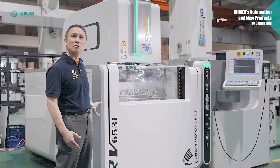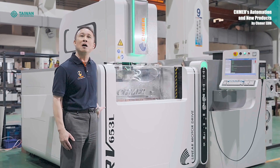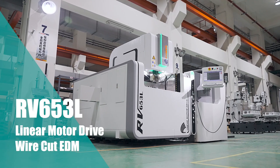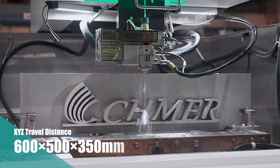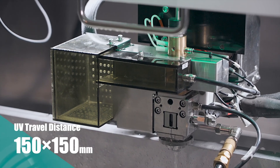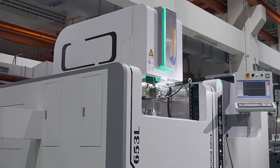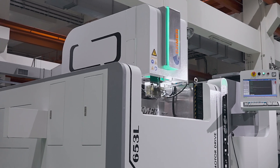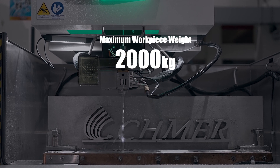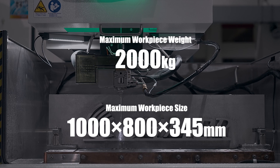The Chimel RV series not only has an aesthetic design but also has features that fit industrial requirements. The RV653L has a popular XYZ travel distance. The UV travel distance is extra long at 150 by 150 millimeters, thanks to the moving column design. The maximum workpiece weight can be up to 2,000 kilos and the maximum size can be 1,000 by 800 by 345 millimeters.